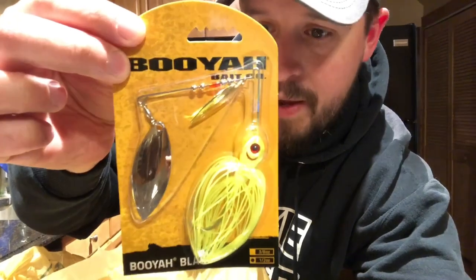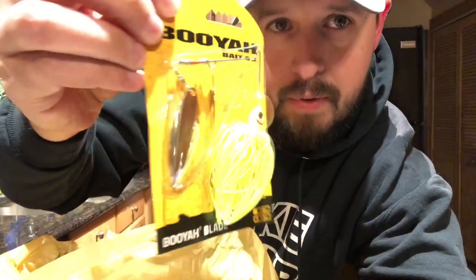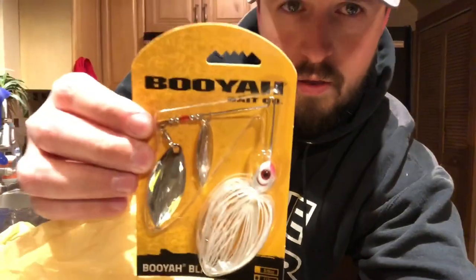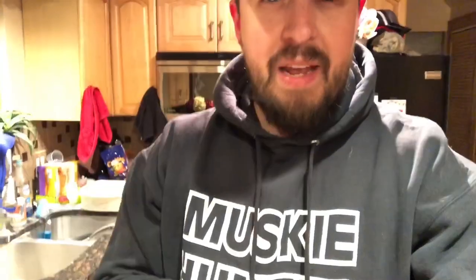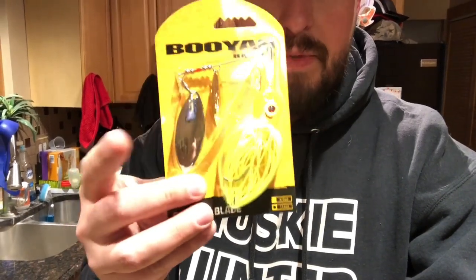Couldn't pass up the deal on the $1.99 Booyah Spinnerbaits. This one is half ounce chartreuse — it's got one chrome willow blade and a gold secondary blade. I think it's going to work very, very well. And I've got the all-white with all chrome. When it comes to spinnerbaits, chartreuse really is my go-to. I do throw the white a little bit. Anytime I can find willow blade and chartreuse combinations — I like that. And sometimes if you can find the blades painted in chartreuse, this little extra touch makes them really great.